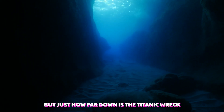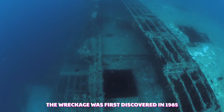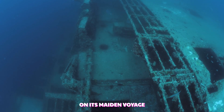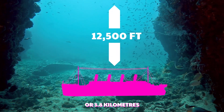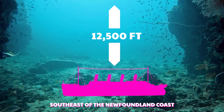But just how far down is the Titanic wreck, and what are the conditions like down there? The wreckage was first discovered in 1985, 73 years after it hit an iceberg on its maiden voyage from Southampton to New York in 1912. It now lies almost 12,500 feet below the waves, around 400 miles southeast of the Newfoundland coast.